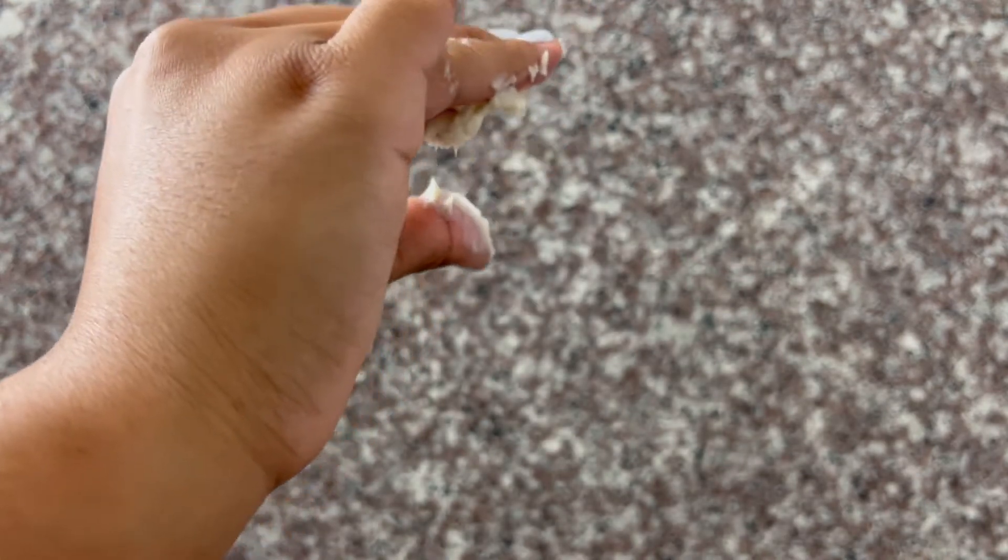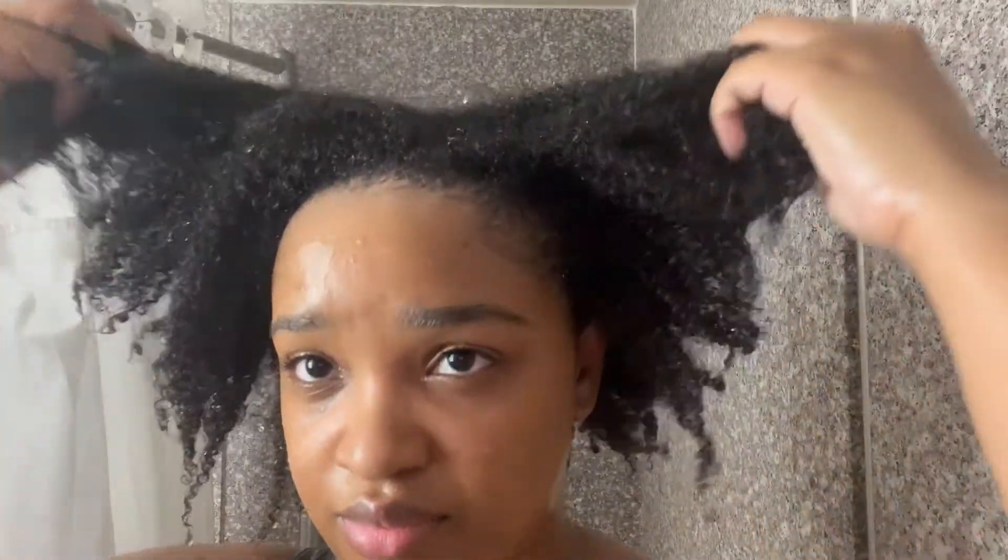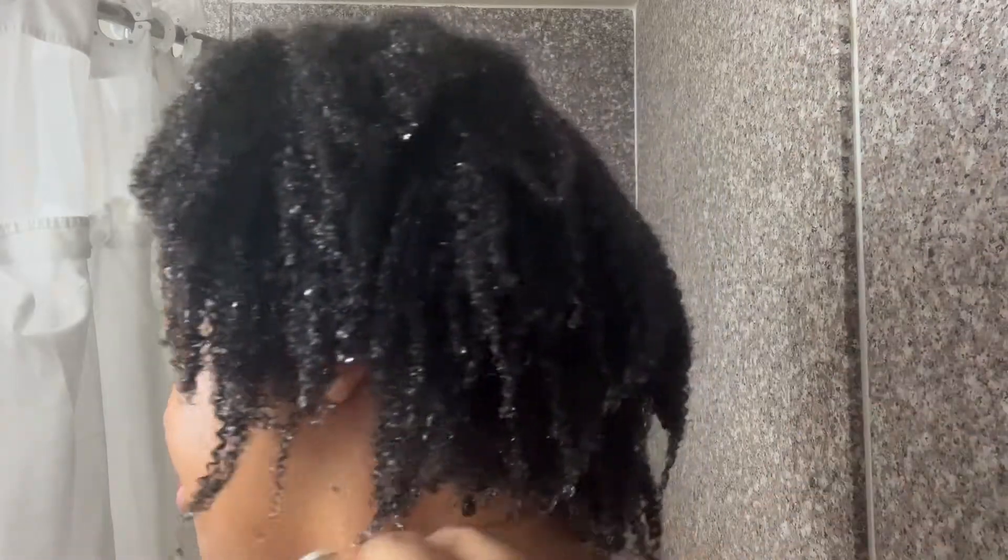Let me know in the comment section below if you want me to do a series where I show one segment of my wash day per video, so y'all can get an up-close and personal feel on what I do during each wash day. I start off my deep conditioning routine by sectioning my hair.